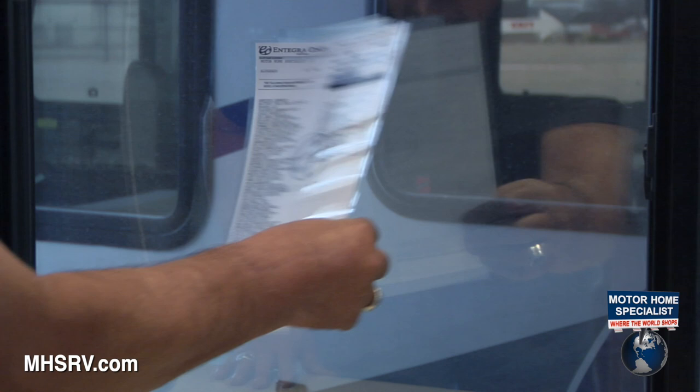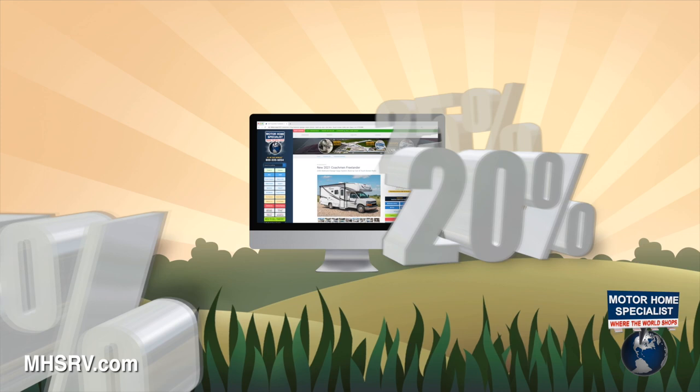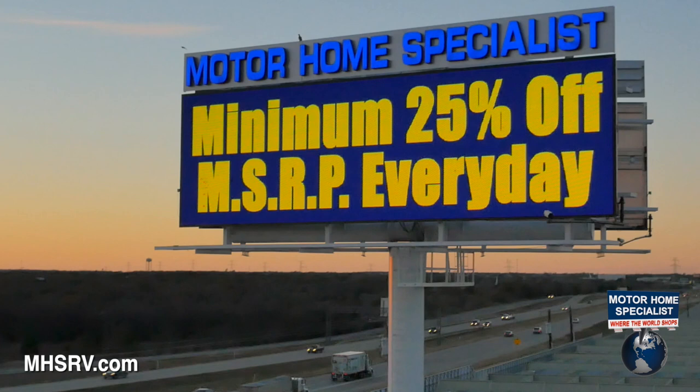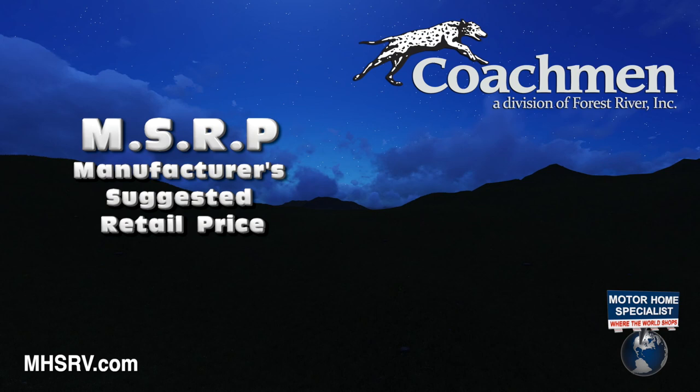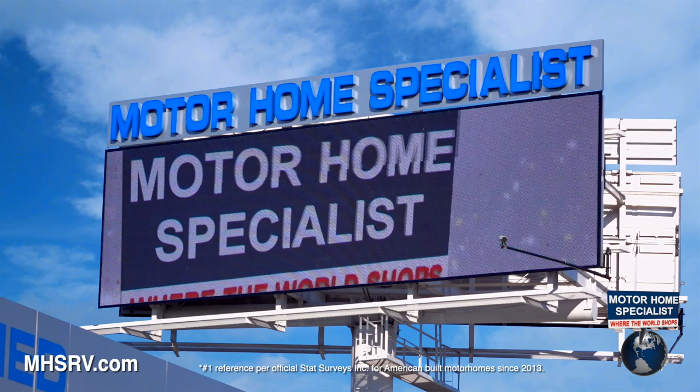Without knowing the true Manufacturer's Suggested Price, you cannot be sure of the true percentage discount you are receiving from the dealership. Always demand a copy of the MSRP, and only do business with dealers who prominently display not only the MSRP, but an upfront percentage discounted sale price without having to ask for it. If you have any doubt about the MSRP, call the manufacturer. If you have any doubt about your sale price, call Motorhome Specialist. Motorhome Specialist is not only the number one volume-selling motorhome dealership in the world, but also the number one Coachman dealer as well.